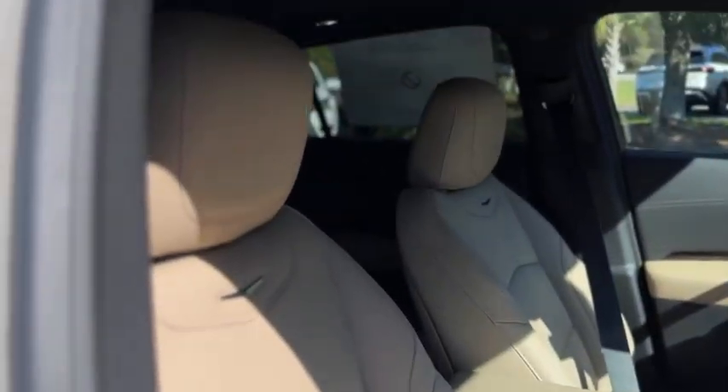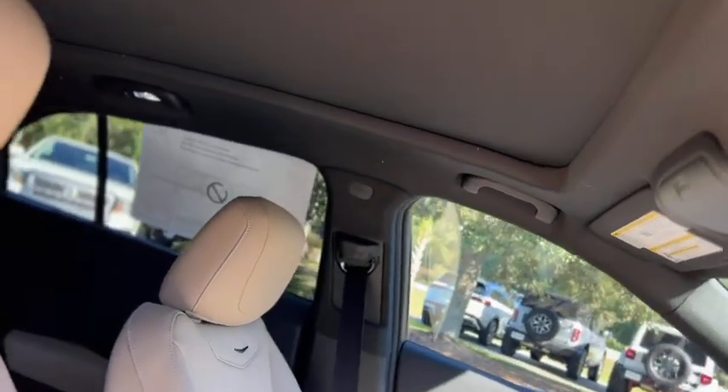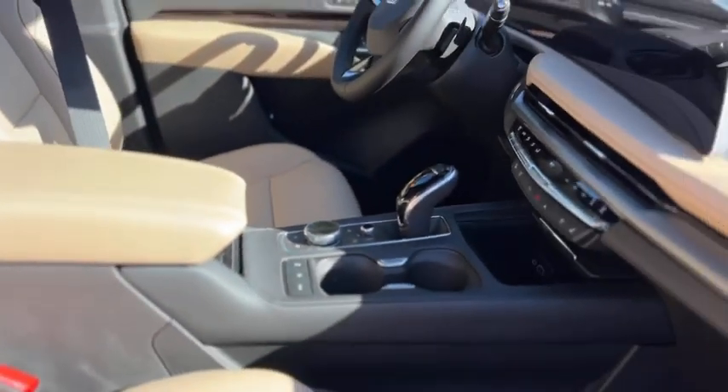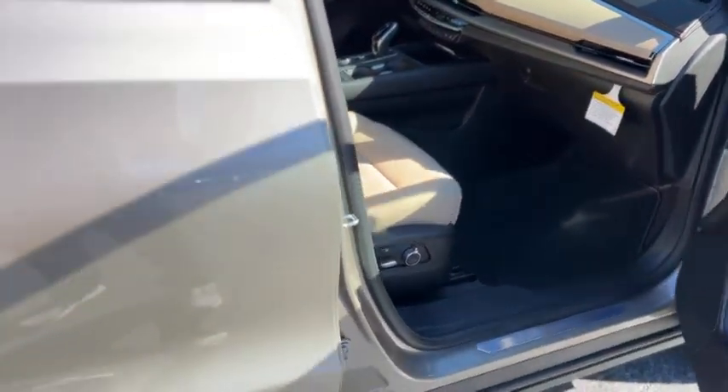Inside you have a black and tan two-tone interior, carpeted floor mats, full power passenger seat, a sunroof, and wood trim.